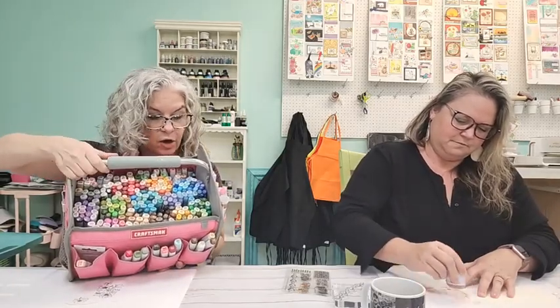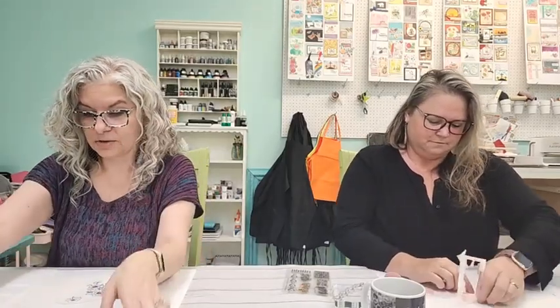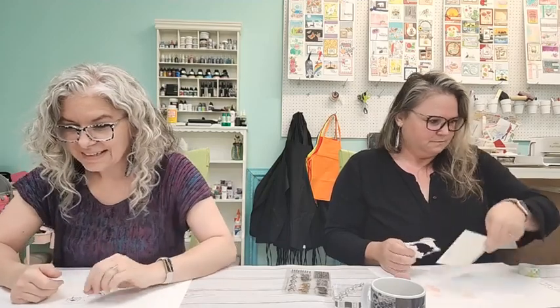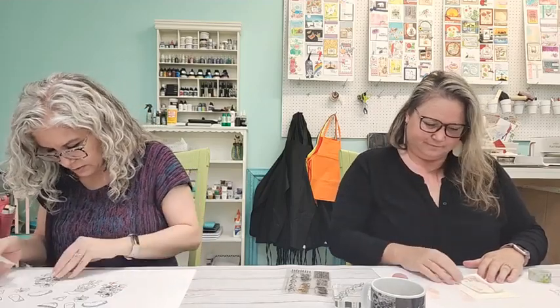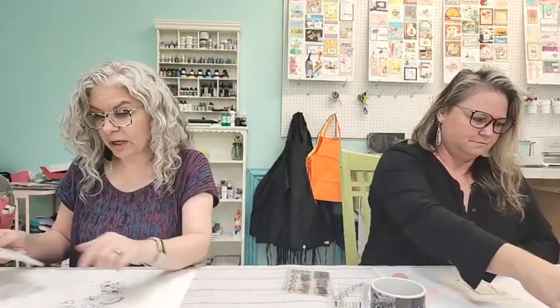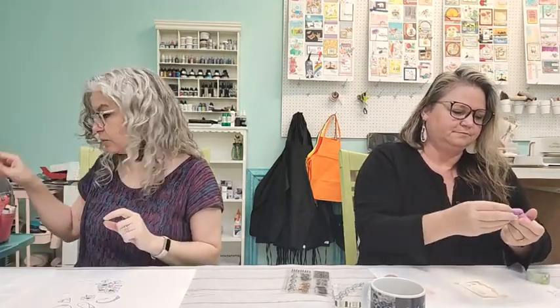I'm going to grab my copic collection — this is my insane copic collection. I've been a fan of copic markers for probably 15 years, so I've acquired a lot of markers over the years. I need to check what ink I used to stamp this, because the ink you use to stamp with matters when you want to color with alcohol markers. I think I used VersaFine — and VersaFine will not work with Copics; it will smear.